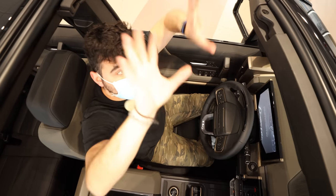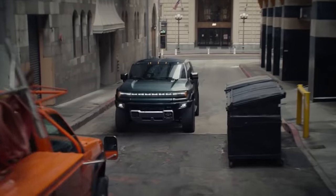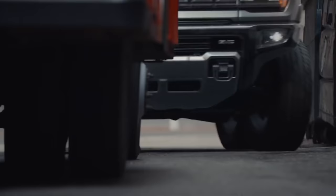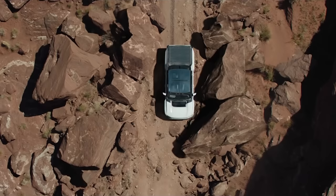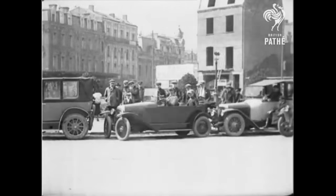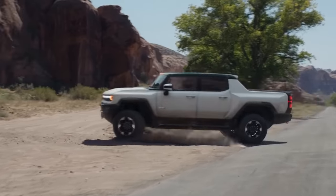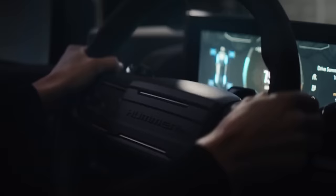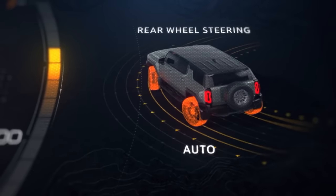It's probably my favorite thing about the truck, although I haven't gotten to try Hummer's crab walk mode, which makes the car drive diagonally by articulating both sets of wheels in the same direction — this seems like a great way to easily parallel park. There's also another driving mode that points the wheels in opposite directions, giving you a tighter turn radius. I don't think I've seen another vehicle do this.